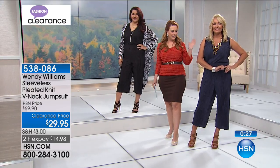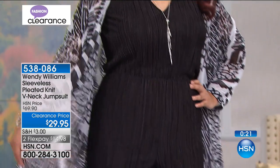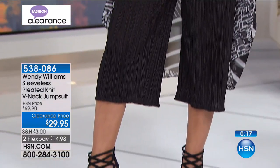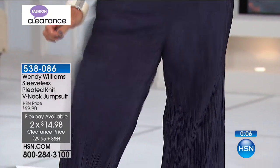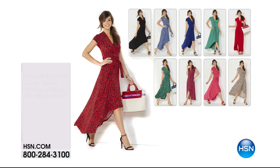The Wendy Williams jumpsuit in beautiful navy or sexy black — whichever you want. The prices are nutty today. Two flex pays on this. $14.95, item 538-086. I've got some goodies coming up in this hour that'll make you even happier.